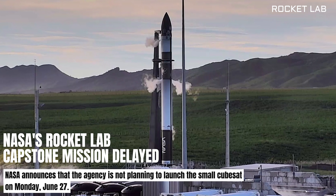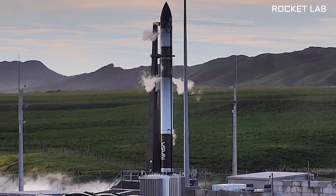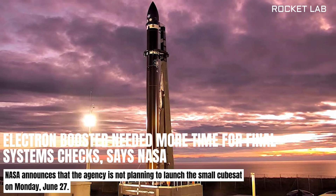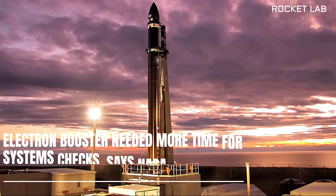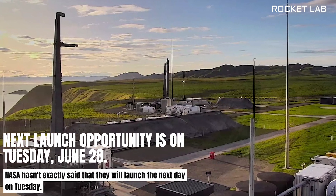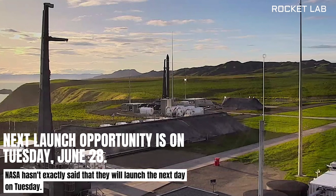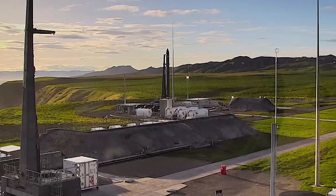NASA's CAPSTONE mission to the moon has been delayed by at least a day. Rocket Lab, which is the launch provider for this mission, needs additional time to have final system checks on its Electron rocket, says NASA. According to the US Space Agency, the next launch opportunity is on Tuesday, June 28. CAPSTONE will lift off from Mahia Peninsula in New Zealand atop an Electron booster made by Rocket Lab.